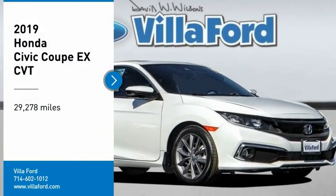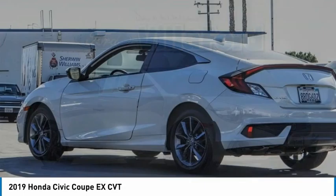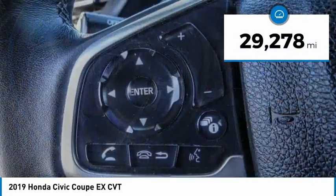Looking for the right vehicle? Check out the 2019 Honda Civic. Practical, awesome gas mileage, and incredibly reliable. This vehicle has less than 30,000 miles.